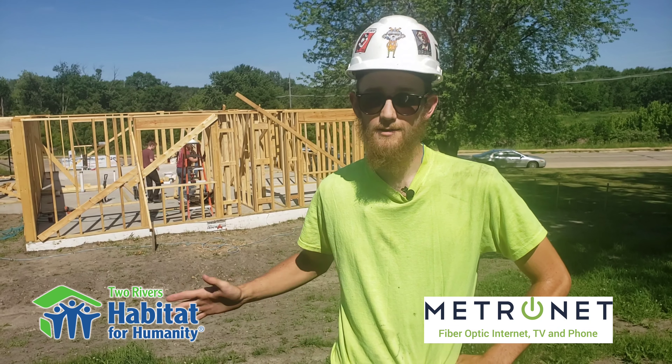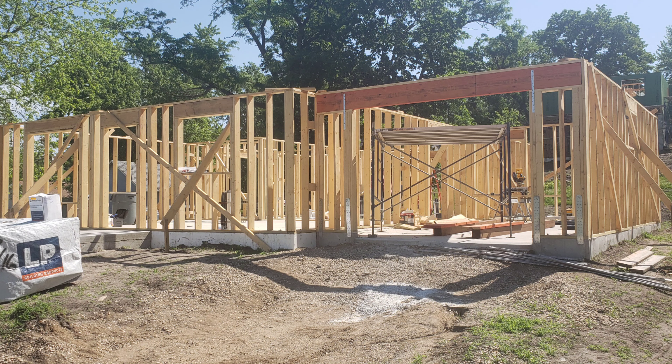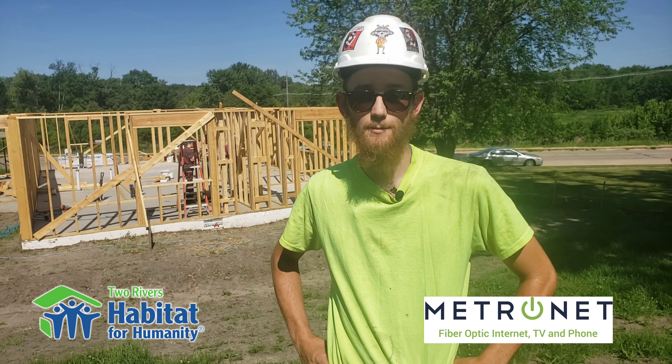Volunteers have been great, everything's been going smoothly. We've gotten all the exterior walls up, we have the garage up, and we are working on the interior walls. It's going according to plan and we are very excited about that.